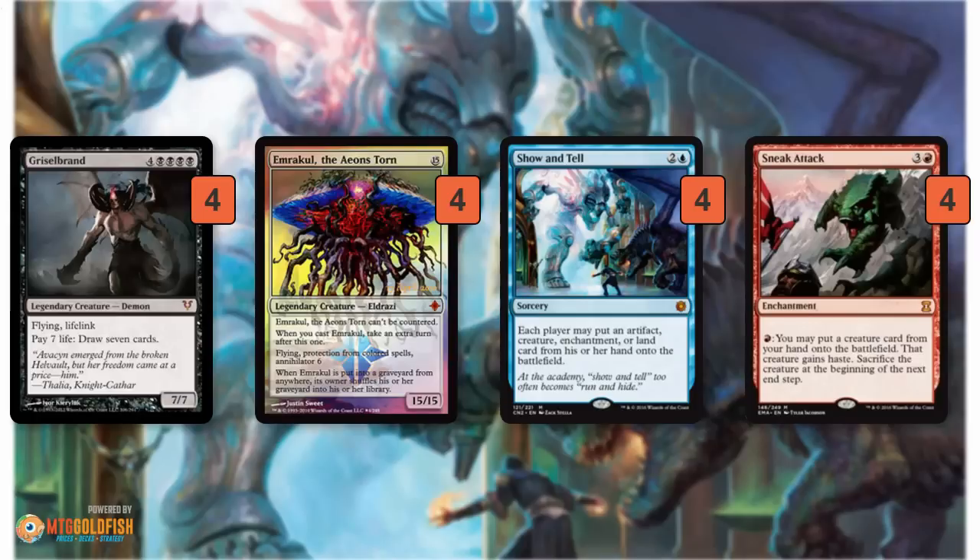Show and Tell costs two and a blue — each player gets to put something from their hand onto the battlefield. So you get to put your Griselbrand or Emrakul into play, while your opponent gets a Thalia, a land, a Delver. Show and Tell is technically symmetrical, so if your opponent had an Emrakul too, that would be bad news. But for the most part, your deck is built in such a way where it's not really symmetrical — you're getting 15 mana worth of Emrakul while your opponent's getting some random Thalia or something.